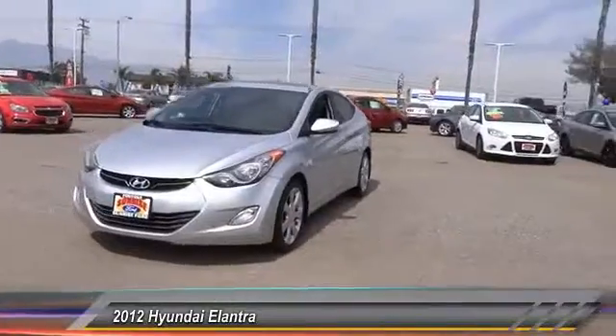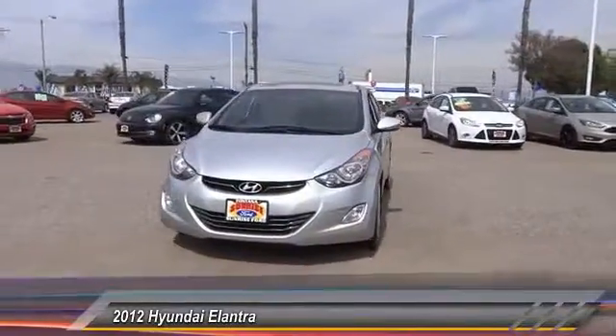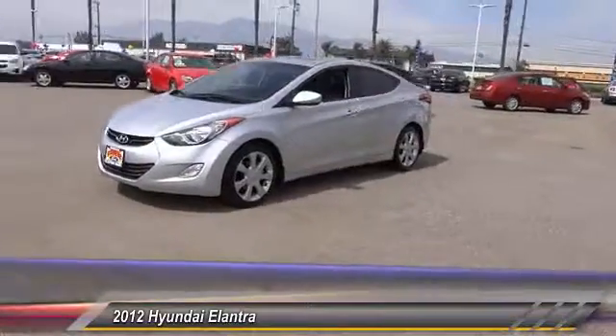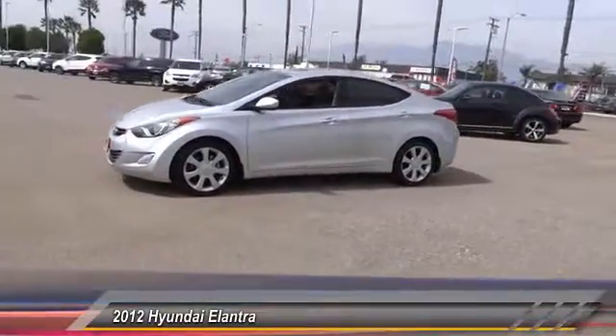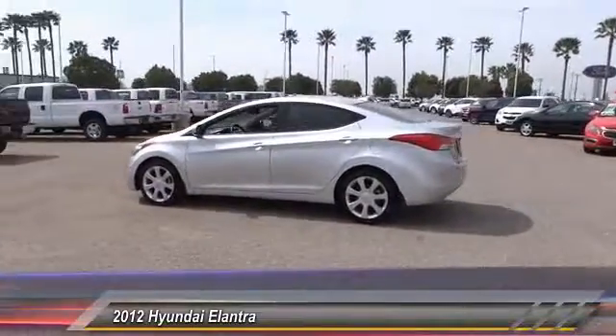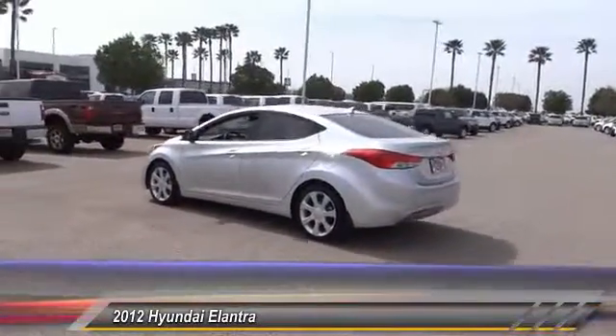2012 Elantra. The Elantra boasts the most interior room in its class and gets an exceptional 35 miles per gallon. With its luxurious standard features, the Elantra is an easy choice and is priced below $15,000. This vehicle has less than 105,000 miles.